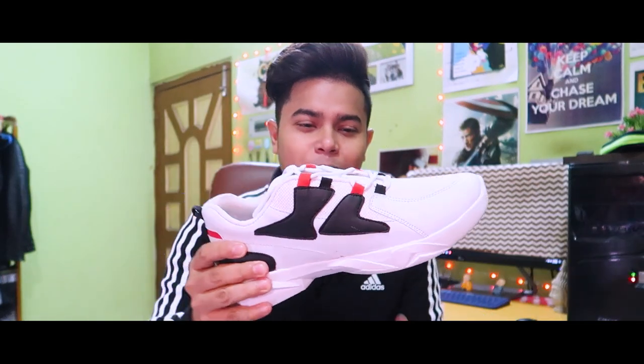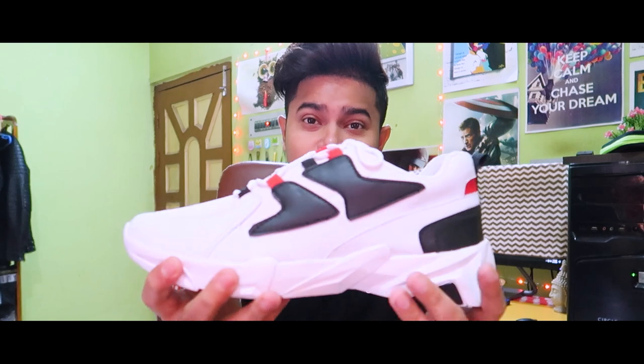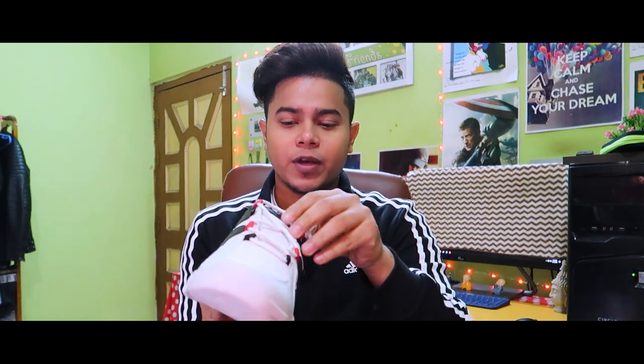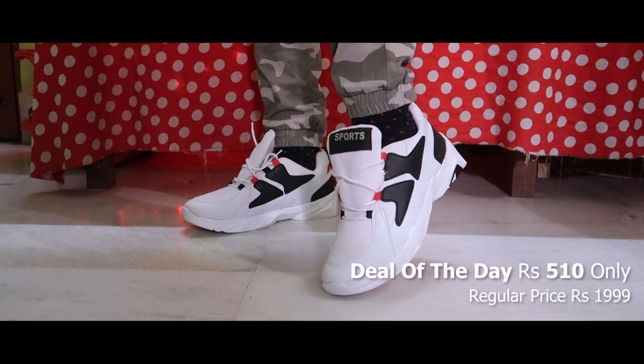Let's see number three. This white shoe is very important to look at — it's very fashionable for the office, school, and college. Look at the design: black and red color combination. It's very nice and stylish. You can see the size of the sole. It's very comfortable and has a very soft feel.